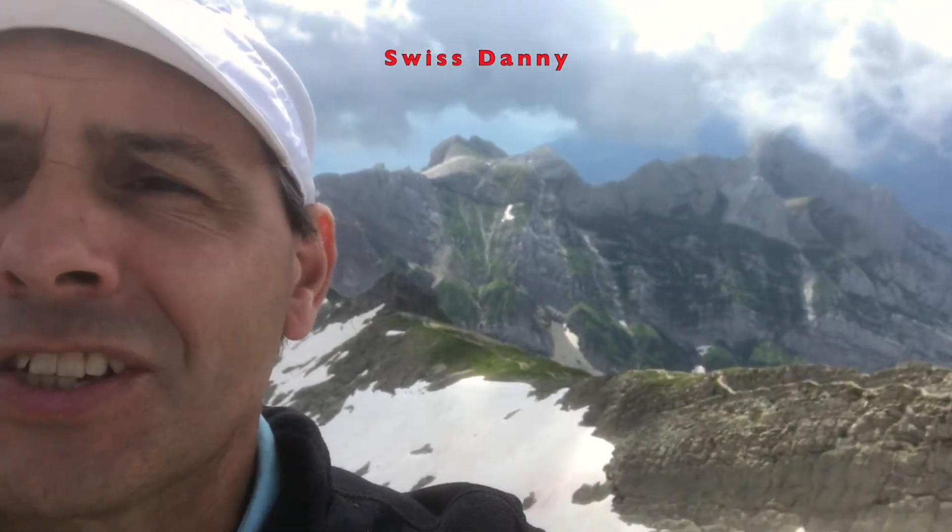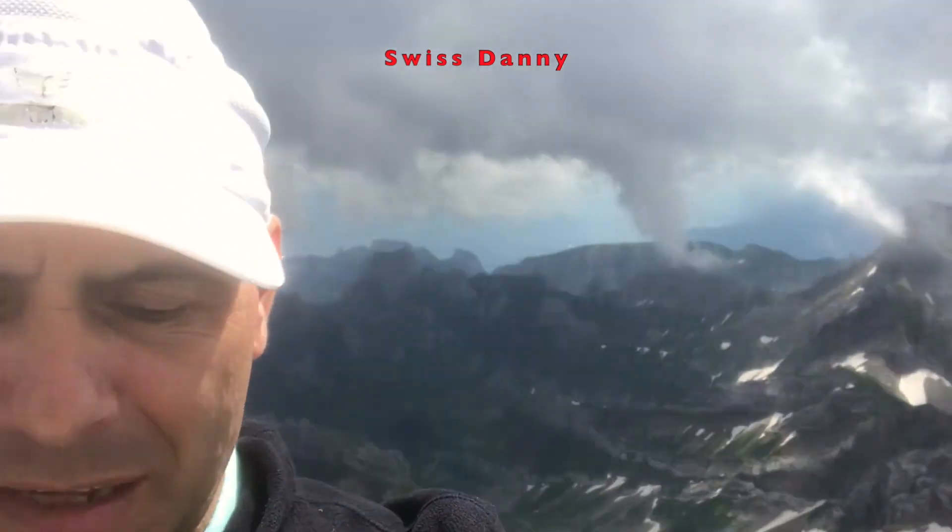The views are just stunning here. It is absolutely gorgeous — this is why we do Swiss Danien. Absolutely fantastic.